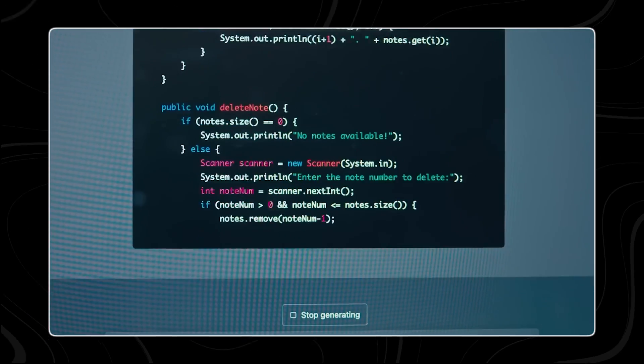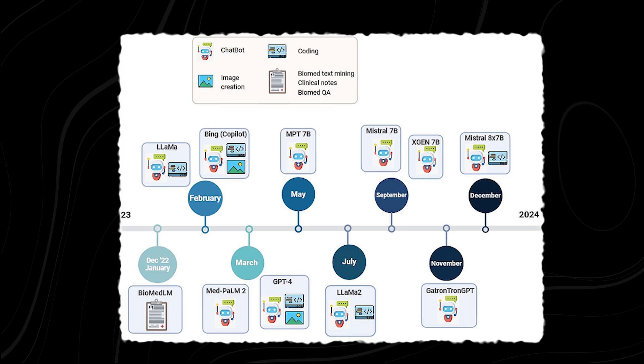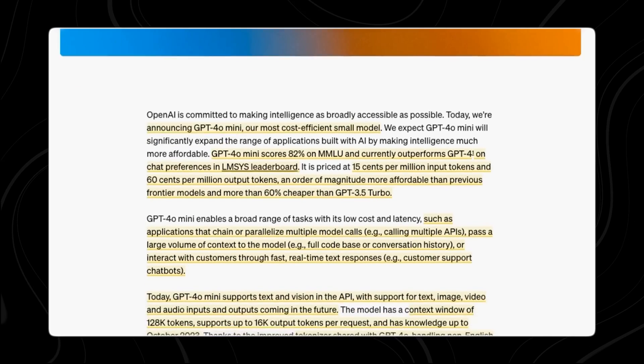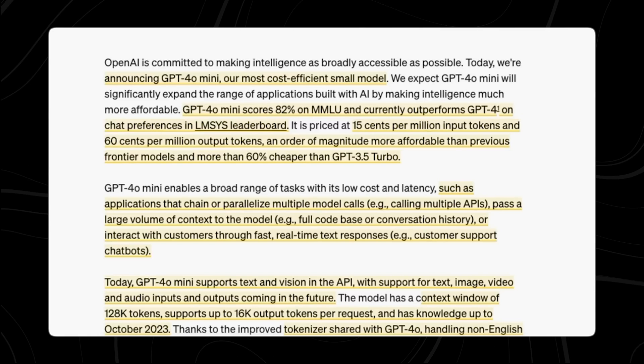Next week, businesses and other large organizations will be able to use it too. The goal of releasing GPT-4o Mini is to reach more developers and businesses. The AI services market is very competitive, with many companies offering different AI tools and services. By introducing GPT-4o Mini, OpenAI hopes to attract a wider audience and provide a useful tool for many different applications.